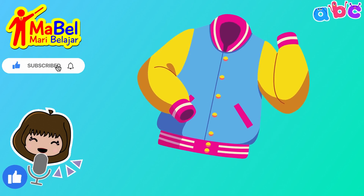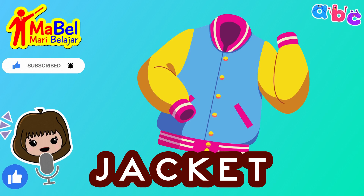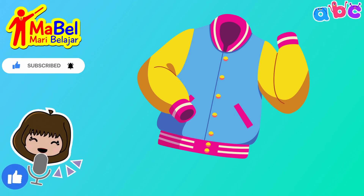Next, we have jacket. J-A-C-K-E-T. Well done! Now, let's move on to some slightly more challenging words.